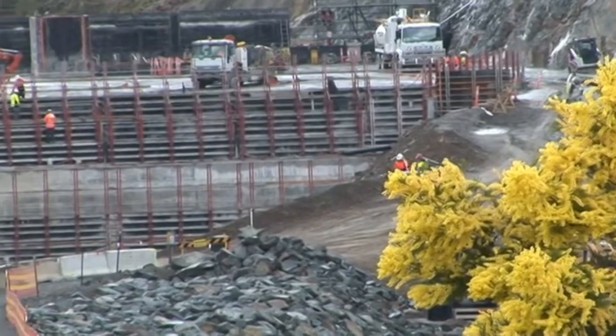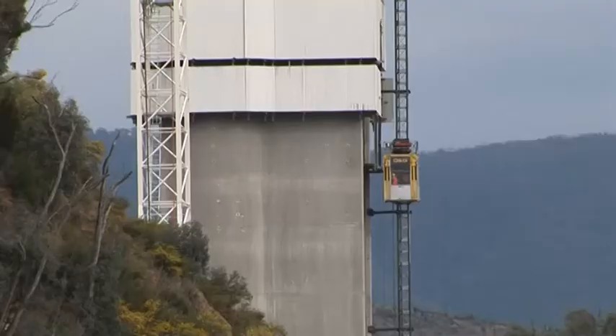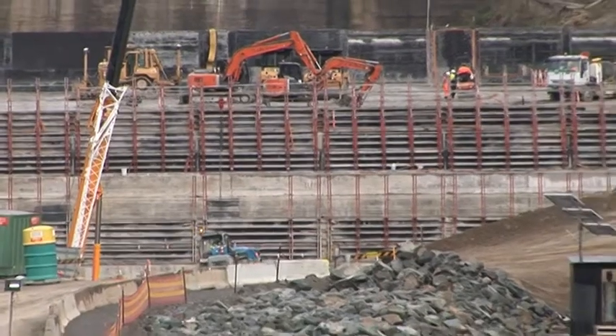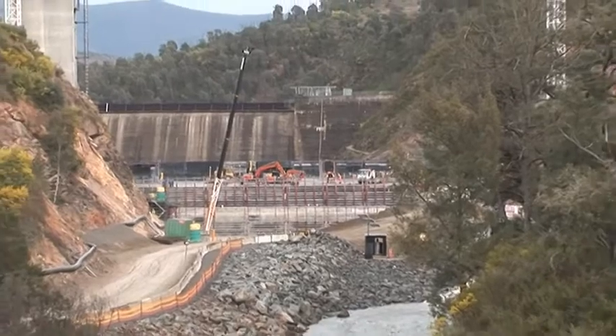It's Richard Snashill back again with some shots taken during September 2011 of the construction. As you can see, the enlarged Cotter Dam wall is going up, as is the lift there on the intake tower. The wall now stands at around 15 metres in height, and you can see the old Cotter Dam there to the rear.